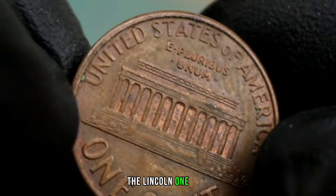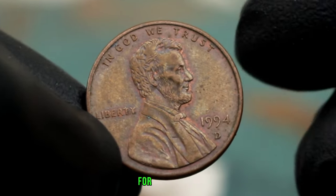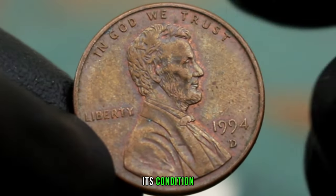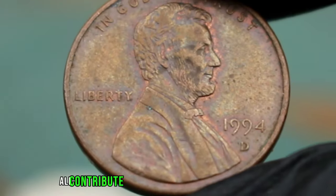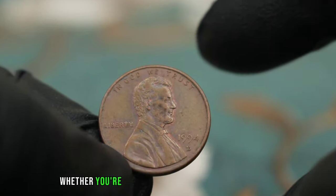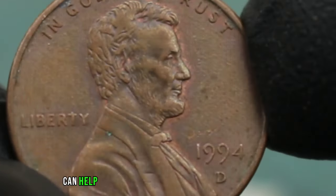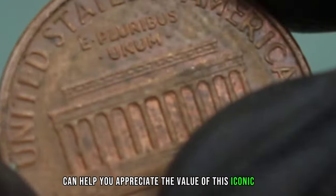In conclusion, the Lincoln one cent 1994 with a D-Mint Mark is a coin that holds both historical significance and value for collectors. Its condition, mintage, and demand all contribute to its overall worth in today's market. Whether you're a seasoned collector or just starting, understanding these factors can help you appreciate the value of this iconic coin.